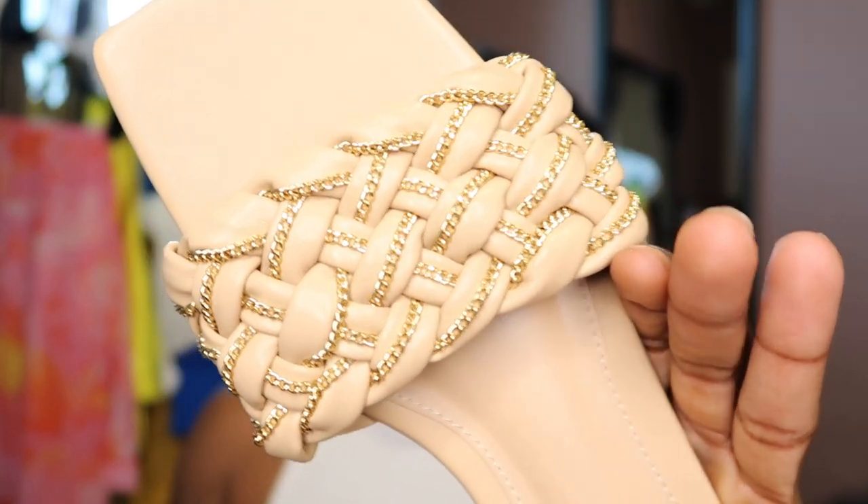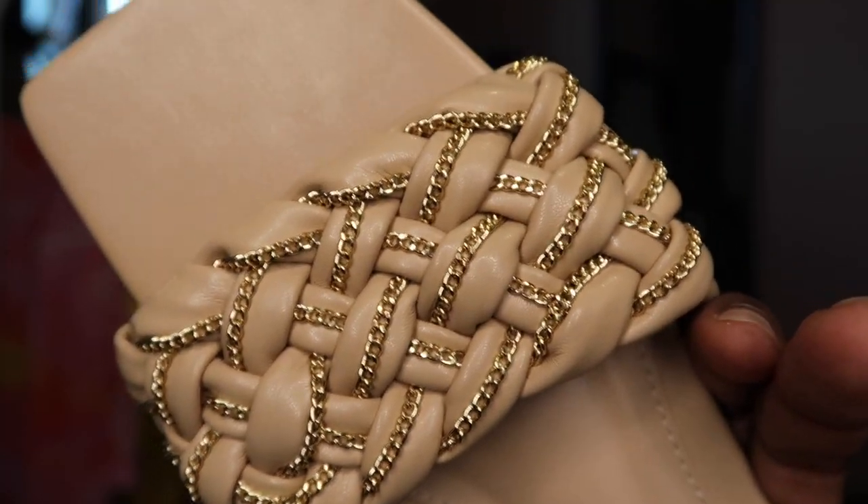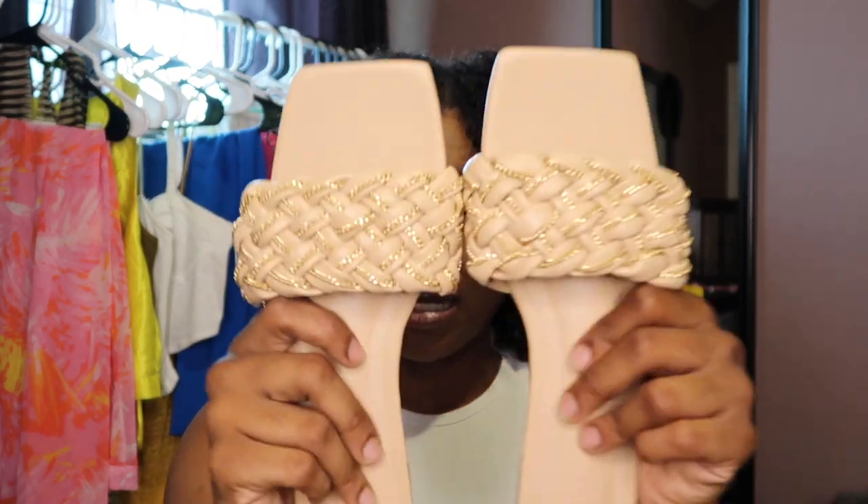The first accessory I got are the nude sandals with this whole chain detailing and I just feel like these can go with a wide array of outfits just because they are nude. Another thing that I really like about them is the square toe box — I feel like it's most flattering on my foot. For them to be like between $9 to $11, this was like a steal. I couldn't pass them up.